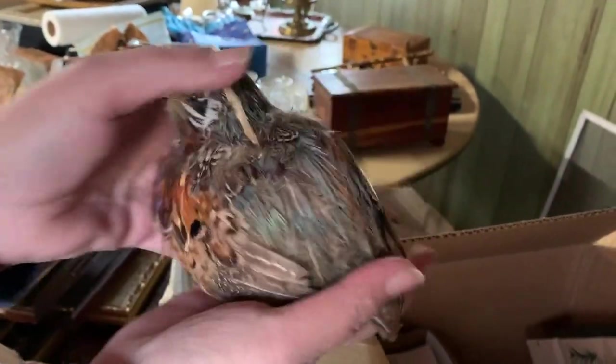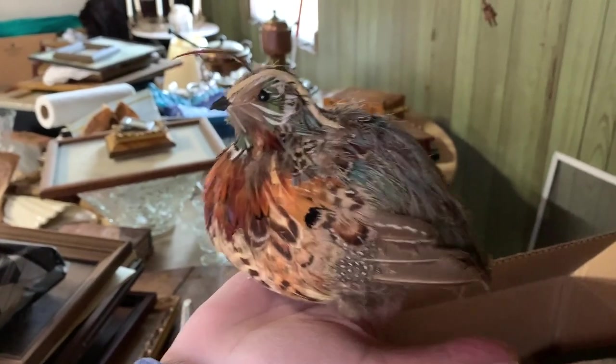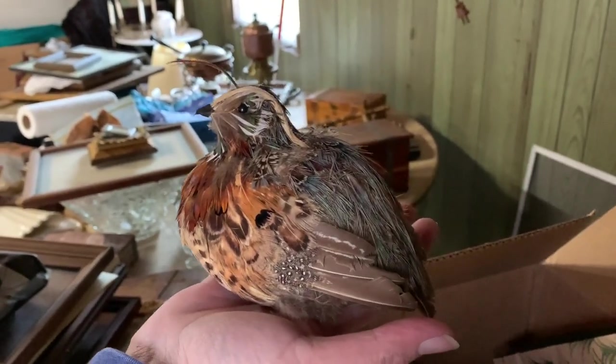I don't think there's anything else in this box. Oh my — hey, it's a fat bird! What is he, Mary Beth? I think he's a quail. Oh, it's real feathers! Really? I think he's a quail. Maybe we should keep him.